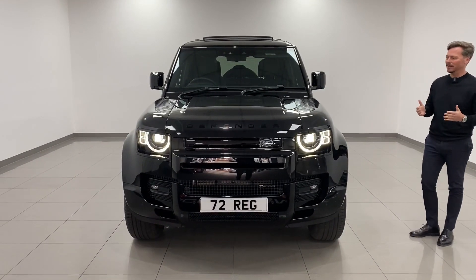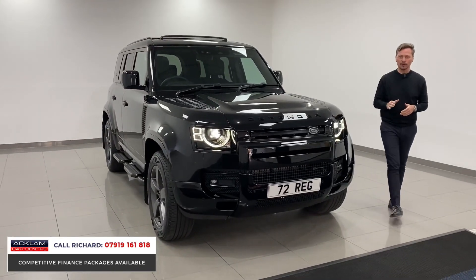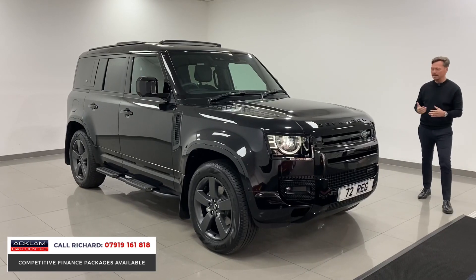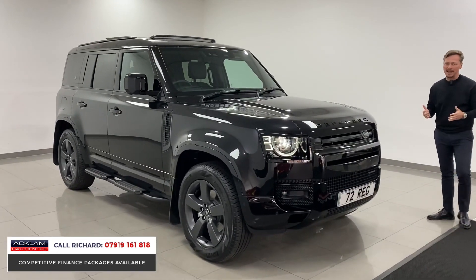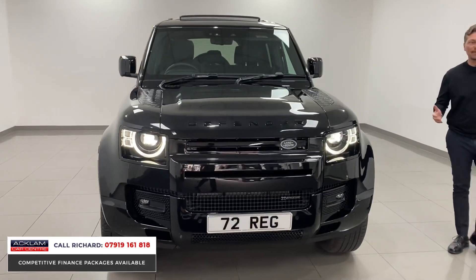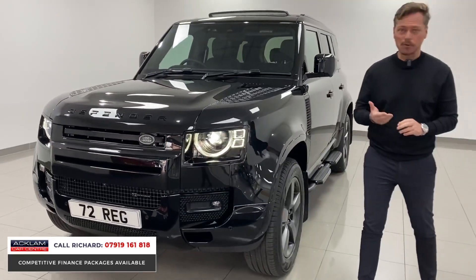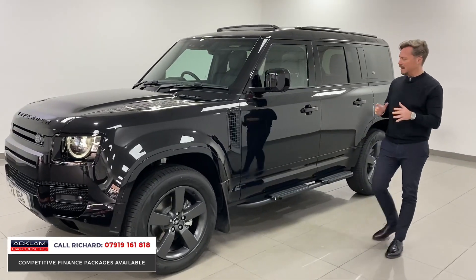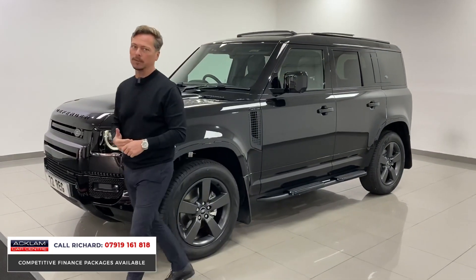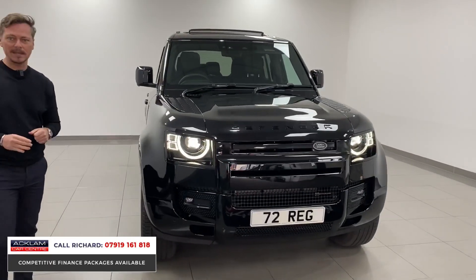Register your interest straight away if you're interested - it's going to sell so quickly. Any black Defender we get at the moment is an instant seller, especially this one. This is a 2022 72-plate Defender 110, 3-litre D250 HSE X-Dynamic. It's already color coded fully from front to back in gloss black - it's done 600 miles, only a few weeks old, in brand new condition.